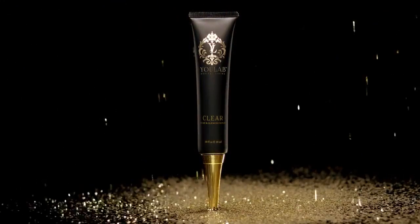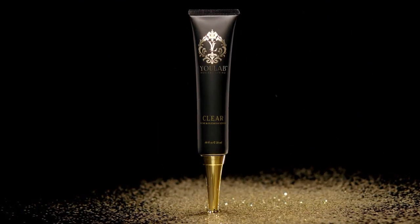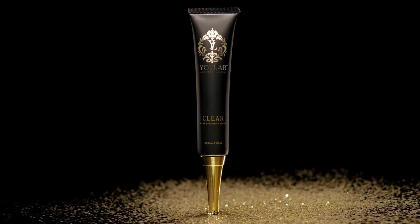Clear fights acne-causing bacteria and reduces blemishes while helping to avoid future breakouts. If acne and blemishes are causing you problems, clear is the solution for you. First, cleanse your face and pat dry, then squeeze a small amount onto your finger.